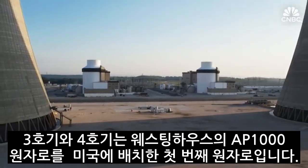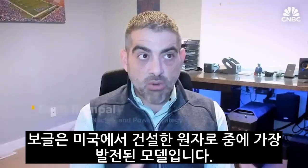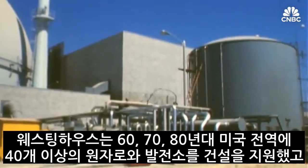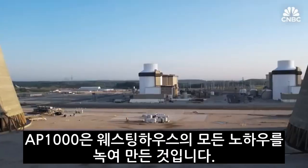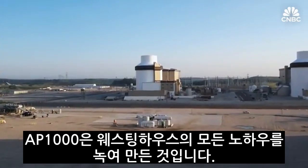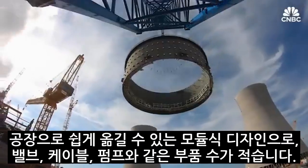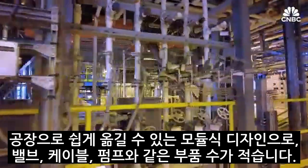Unit 3 and 4 are also the first U.S. deployment of Westinghouse's AP-1000 reactor. Vogtle is almost an evolution of the previous reactors built in this country. Westinghouse supported the building of 40-plus reactors and power plants around this country in the 60s, 70s, and 80s, and the AP-1000 is learning all the lessons from that past and putting those into action. Upgrades include a smaller footprint with the same generating capacity, a modular construction design that shifts some work to the factory, and fewer components like valves, cables, and pumps.